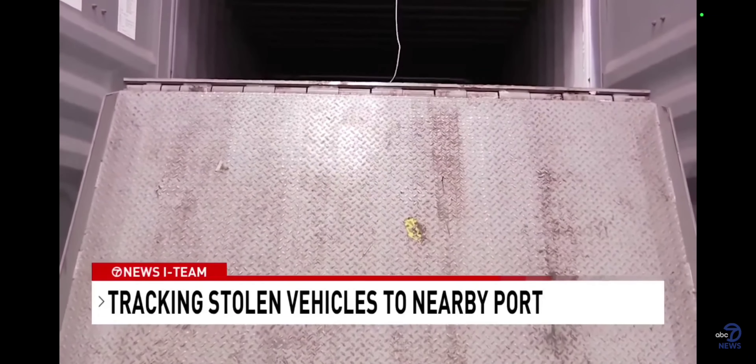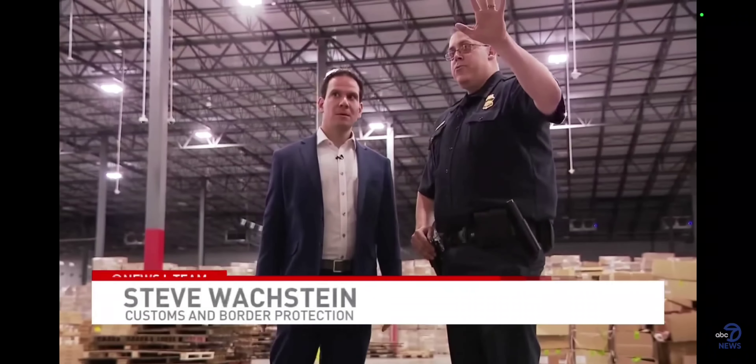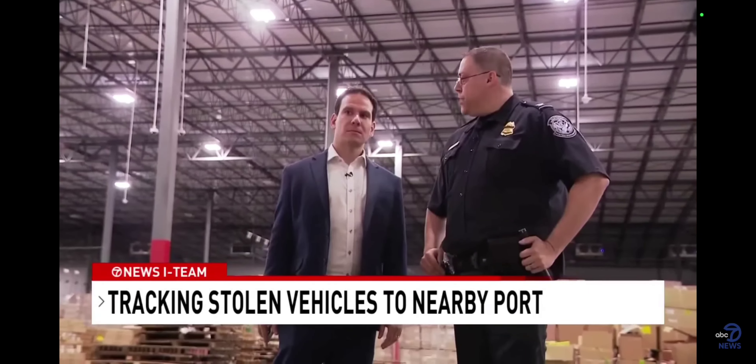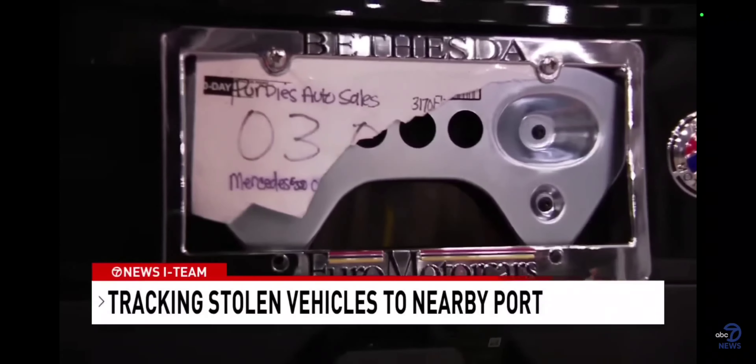This container's manifest says inside is one car bound for West Africa. But there are actually three brand-new Mercedes inside, with an approximate value of $400,000. Inside, we found two of the Mercedes stolen off the Bethesda dealer's showroom floor. The thieves didn't even bother to take off the dealer plates.